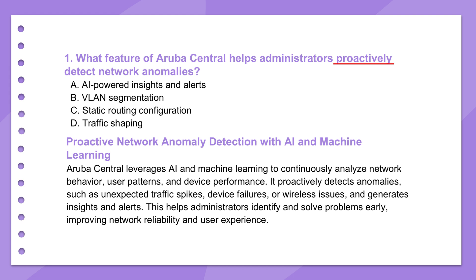Aruba Central uses AI — artificial intelligence — providing AI-powered insights and alerts. It's basically watching the network all the time, analyzing behavior in real time. It learns what's normal by building a baseline. Then, if something weird happens — strange traffic, devices acting up — it flags it and sends an alert. So you find out before everyone starts calling the help desk. The goal is to fix it before users are impacted.